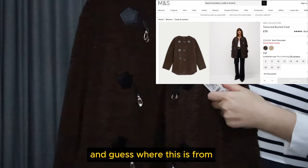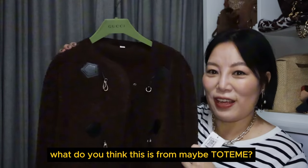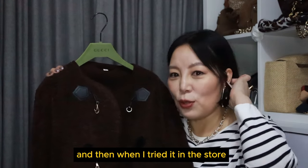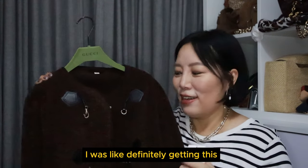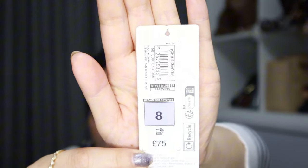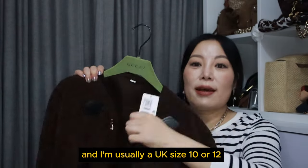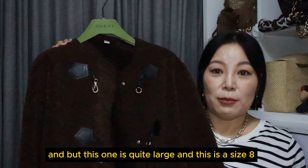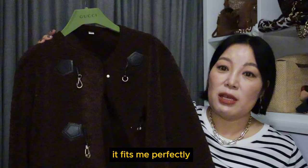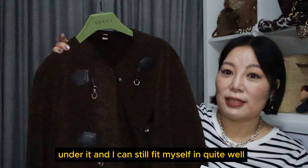Guess where this is from? If I didn't tell you, would you think this is from Toteme? When I saw it I was just over the moon, and when I tried it in the store I was like, definitely getting this. So this is from Marks and Spencer. I'm usually a UK size 10 or 12, but this one runs quite large and this is a size 8 — surprise, surprise. It fits me perfectly; I can wear a thin jumper into it and still fit quite well.